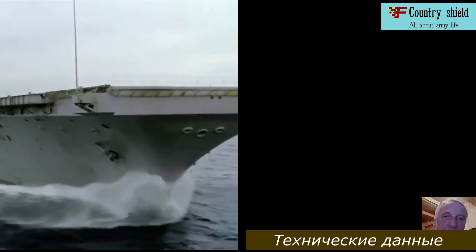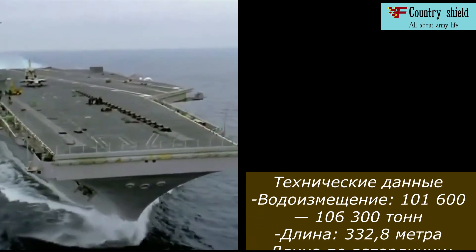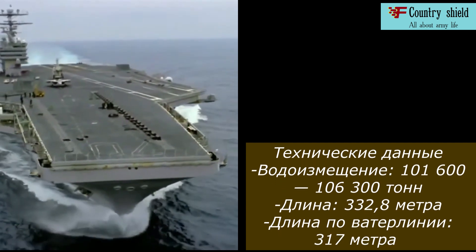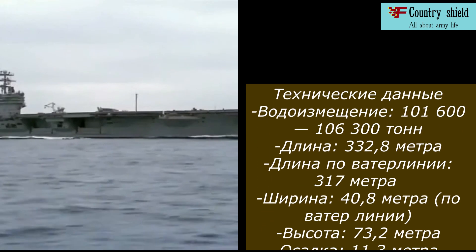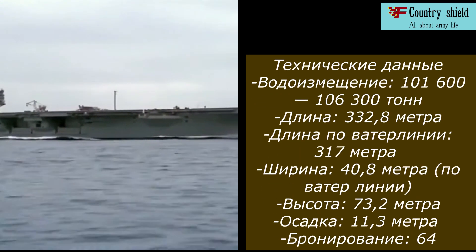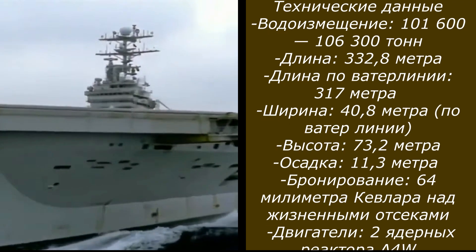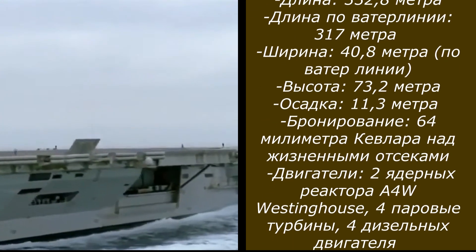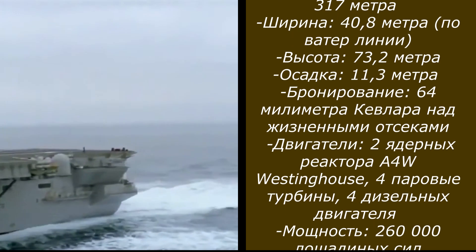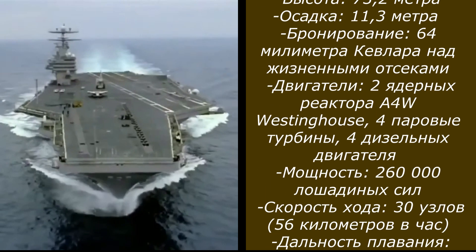Technical data: Displacement — 101,600 to 106,300 tons. Length — 332.8 meters. Waterline length — 317 meters. Width — 40.8 meters along the waterline. Height — 73.2 meters. Draft — 11.3 meters. Armor: 64 millimeters of Kevlar over vital compartments.